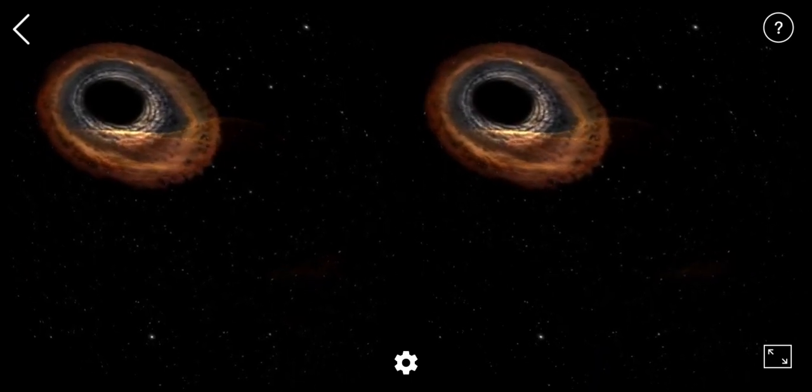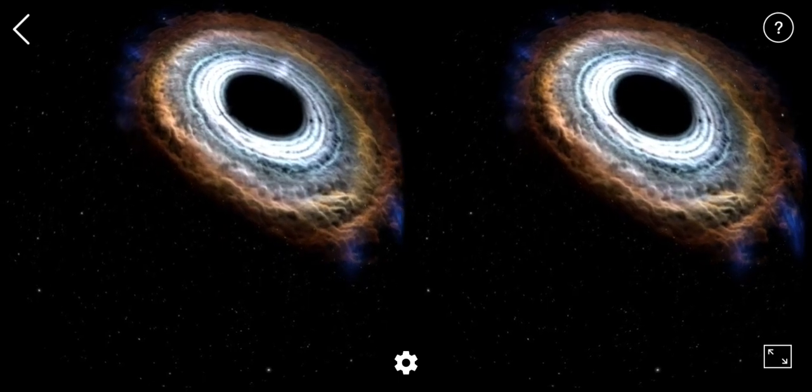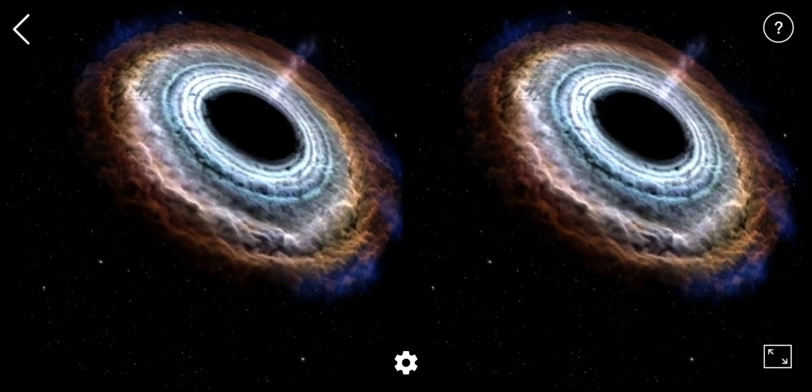Matter, as it collapses onto black holes, creates an accretion disk around them. In this disk, the temperature and kinetic energy are so high that X-rays are generated.